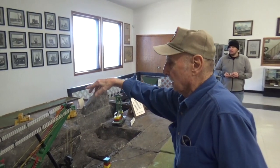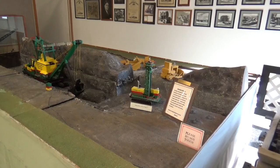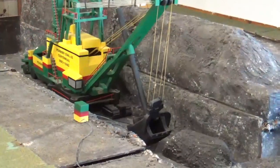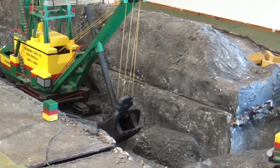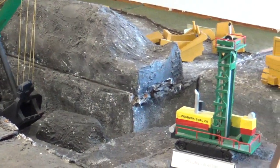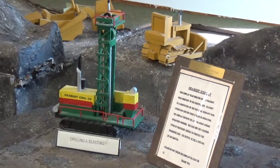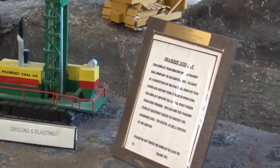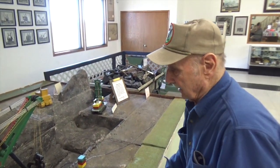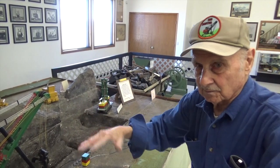Scrapers and dozers take off the topsoil. After they've done that, the drillers would come in, drill holes and blast. Then the shovel comes in and removes the dirt and rock. Then they come behind the shovel, load the coal into big trucks. Then the shovel moves over to the next pit, after that coal has been taken out, and throws the dirt in. And then when it's all over, they level the whole thing, put the topsoil back on.